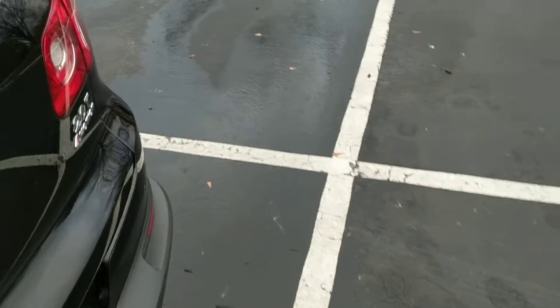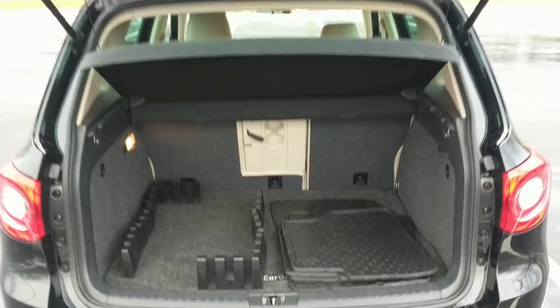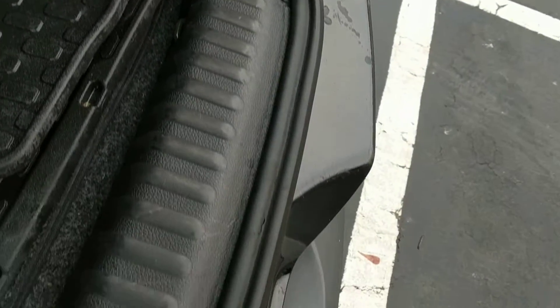Let's go around and look at the trunk. This really does have a nice, nice size cargo area. On the driver's side, no real scuffs or marks or anything from loading or unloading. And on the passenger side, same thing — it's in pretty good shape.